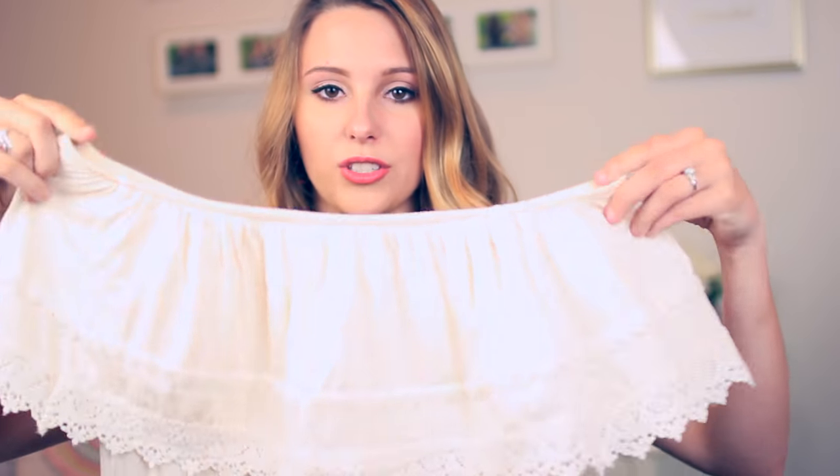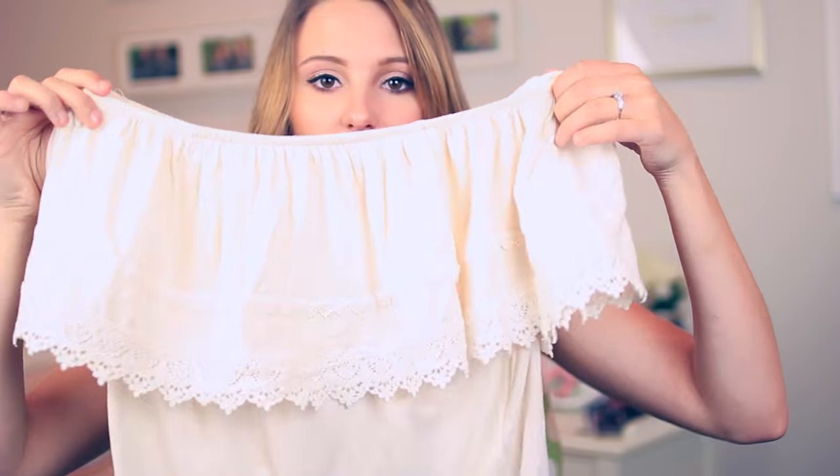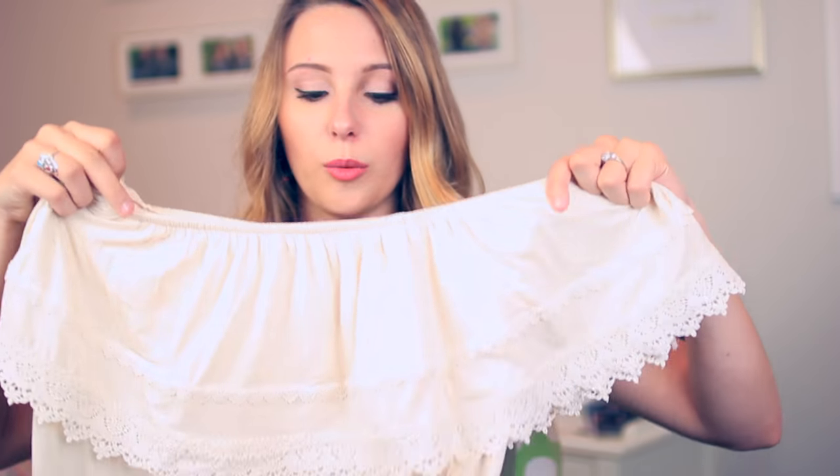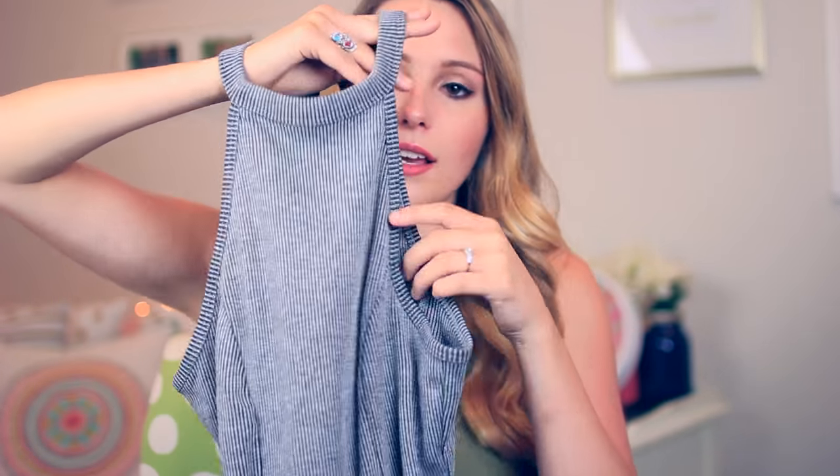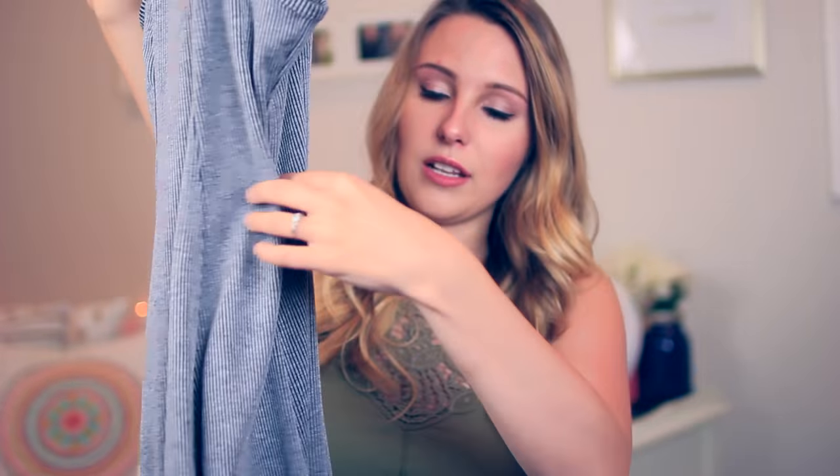Loving the off-the-shoulder trend — I got this cream one from Hollister. It has a big lace ruffle on it which is super cute, and then it cinches at the waist. It's a little crop so I wear it with high-waisted jeans and a belt. I also got another simple dress in charcoal gray. Again it has the high neckline which I really like, and the form naturally cinches in the waist without any banding. It's really comfortable and casual — I like this a lot.